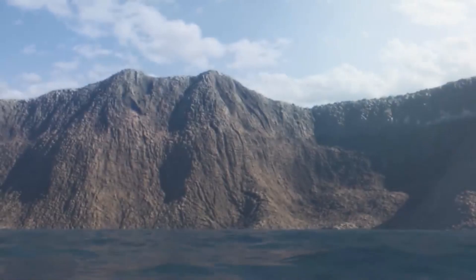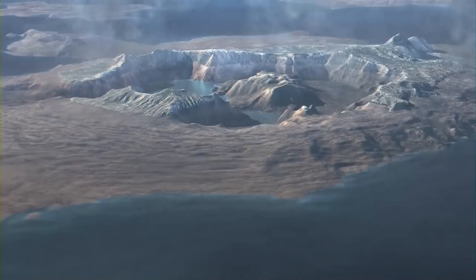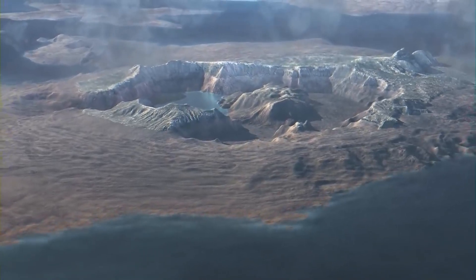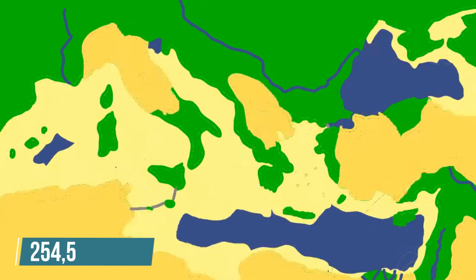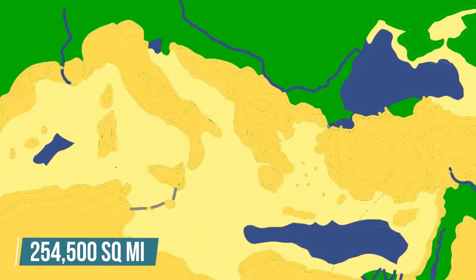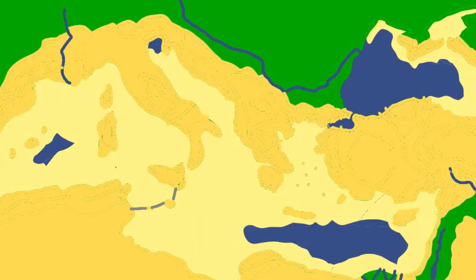Once the Mediterranean is isolated from the Atlantic, the water will eventually evaporate over time, freeing extensive swaths of land. It was estimated that this would leave 254,500 square miles of new land reclaimed from the sea — an area larger than France.